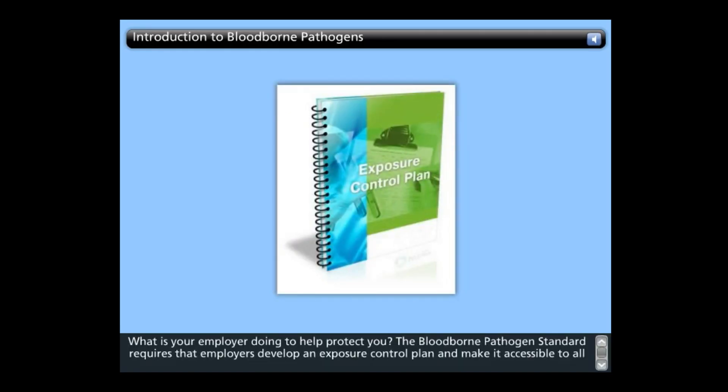The Bloodborne Pathogen Standard requires that employers develop an exposure control plan and make it accessible to all employees. You can access this document by contacting your manager. The document is a written plan that identifies the tasks and procedures as well as job classifications where occupational exposure to blood occurs without regard to personal protective clothing and equipment. The plan also establishes the schedule by which the employer will implement other provisions of the standard and specifies the procedure for evaluating circumstances surrounding exposure incidents.